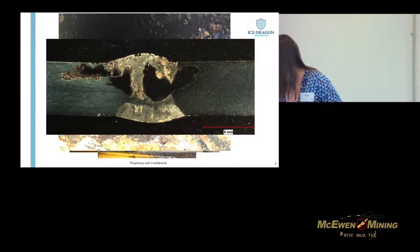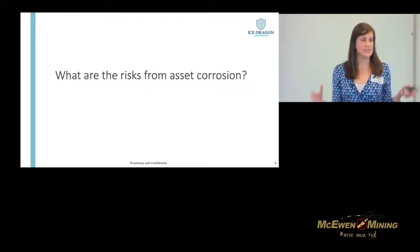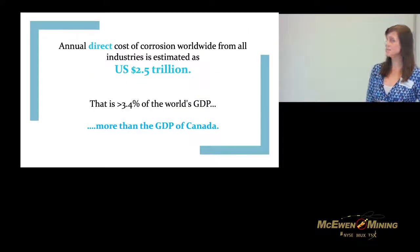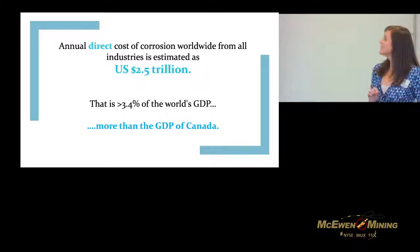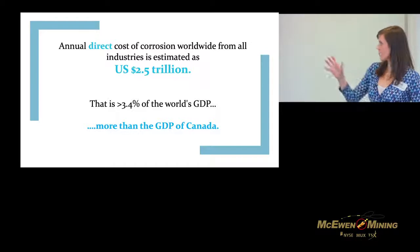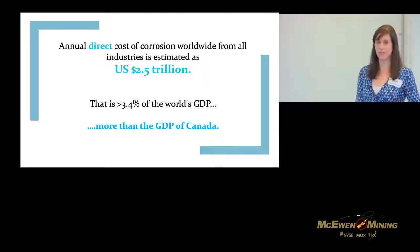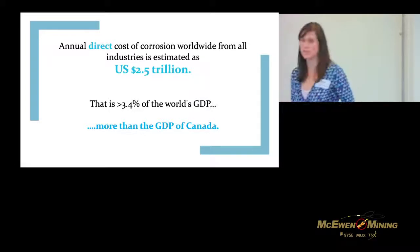Moving up from the technical piece and looking at risks overall, the statistic I like to start with is: how much does corrosion cost us? This is from the National Association of Corrosion Engineers — yes, there are more than just me. They calculated how much all different kinds of industries spend on corrosion annually and came up with this enormous number: 2.5 trillion US dollars a year, which is more than the GDP of Canada, and that's only half the story — this is the direct cost.